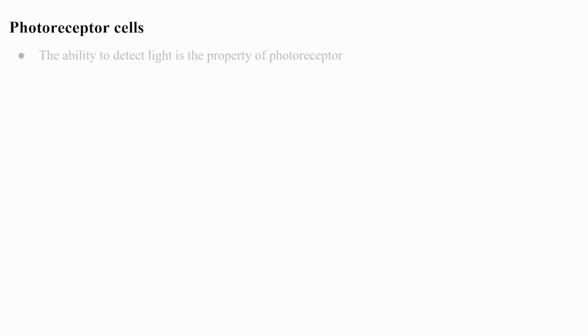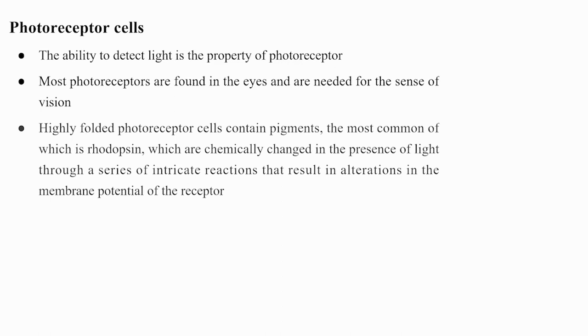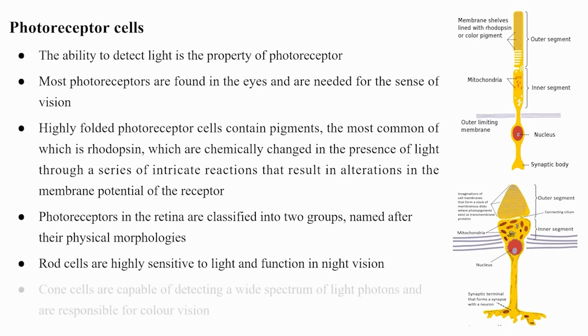The ability to detect light is the property of photoreceptors, most of which are found in the eyes. Photoreceptor cells are highly folded and contain pigments — the most common being rhodopsin — which are chemically changed in the presence of light, causing membrane permeability changes that generate action potentials. Photoreceptors in the retina are classified into two groups: rod cells, which are highly sensitive to light and function in night vision; and cone cells, which detect a wide spectrum of light and are responsible for color vision.